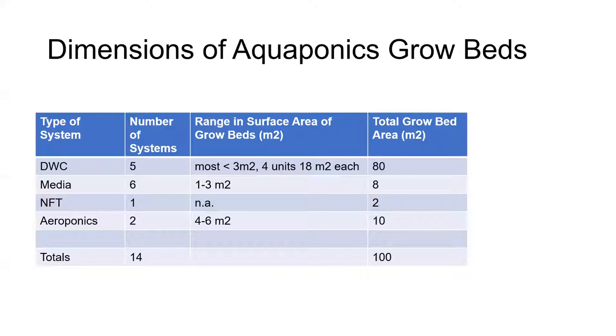There's more detail in this table than you may be interested in, but just to say that we have 14 separate systems defined as grow beds with unique fish tanks, or with unique designs like aeroponics that may share a tank. They vary from about a meter square to our bigger deep rafts that are about 18 meters squared in surface area. We have examples of most of the main types of grow beds, and in total we have about 100 meters squared — about a thousand square feet — of growing space.